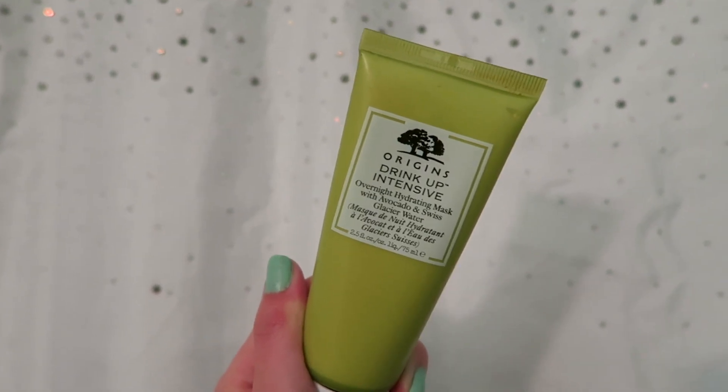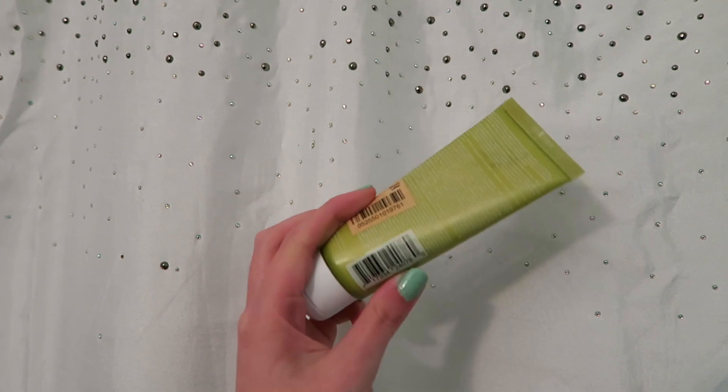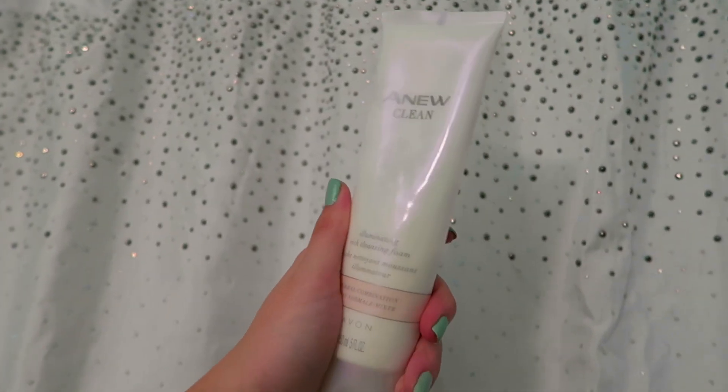The last thing for the night is the Drink Up Intensive Overnight Mask. It's a hydrating mask made with avocado, and it is honestly the best thing ever.